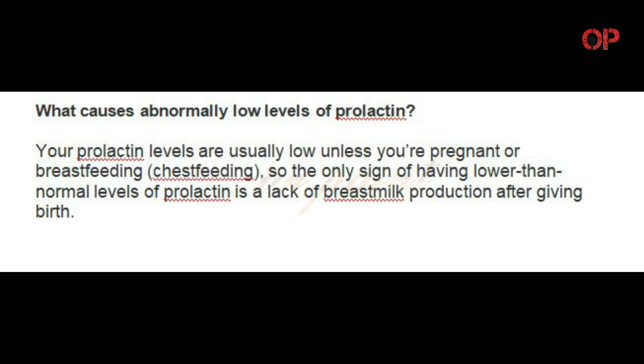What causes abnormally low levels of prolactin? Your prolactin levels are usually low unless you're pregnant or breastfeeding, so the only sign of having lower than normal levels of prolactin is a lack of breast milk production after giving birth.